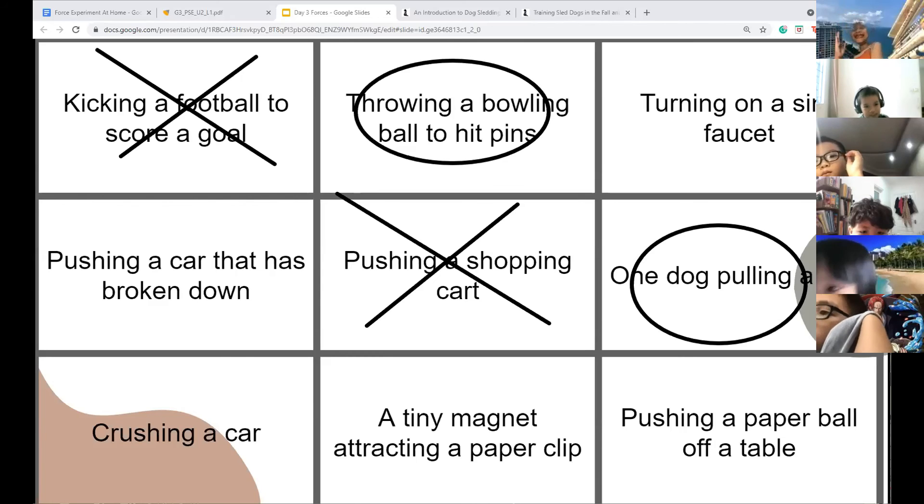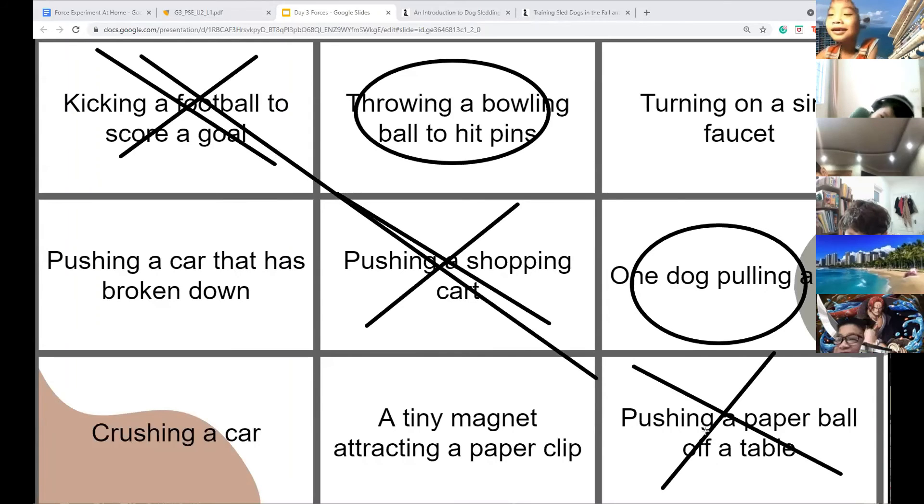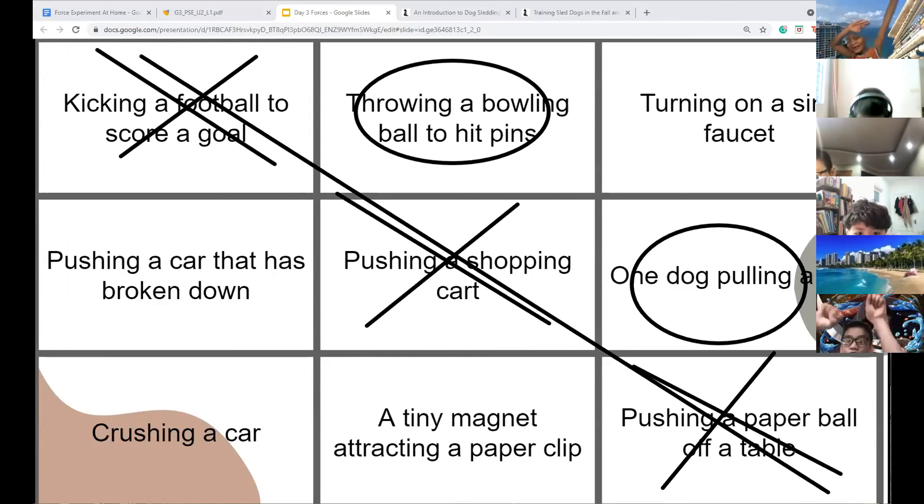The boys have an opportunity to win. High Long — what type of force? A weak force. And the boys have gotten three in a row — the boys are our winner!